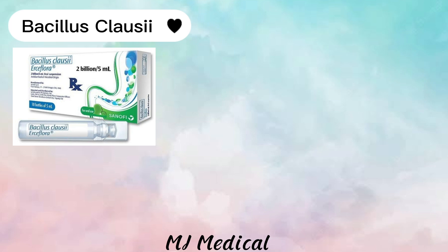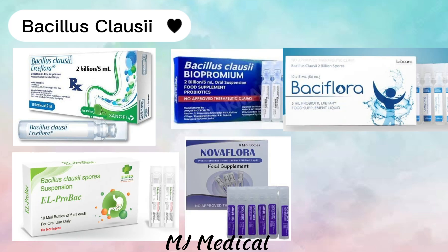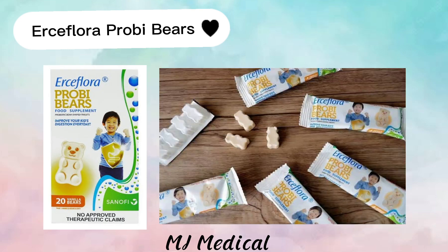Here are the example brands of Bacillus clausii. There is also Ursiflora Probi Bear, which children will like.